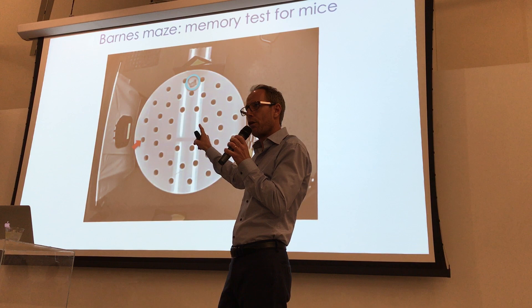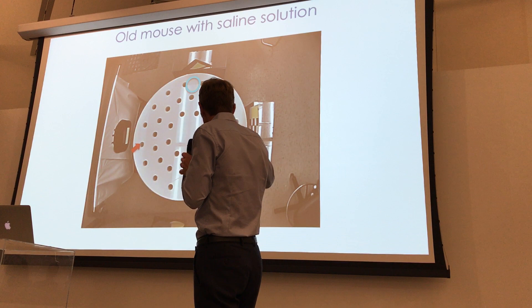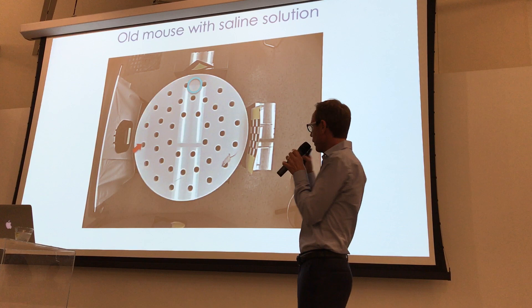First I'll show an old mouse treated as a control with just a salt solution, trained for four days, then put on this maze to remember where it can escape. It has a really hard time — at this age, these mice have pretty much lost the ability in this challenging test to find the hole.